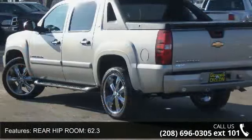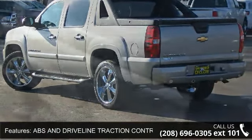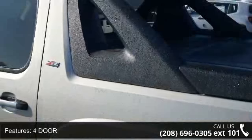Rear shoulder room 65.2, front shoulder room 65.3, speed sensitive audio volume control, rear legroom 39.1, and front legroom 41.3.